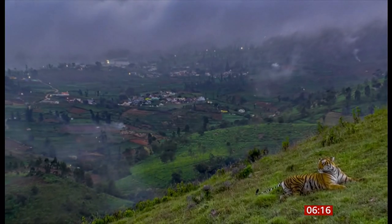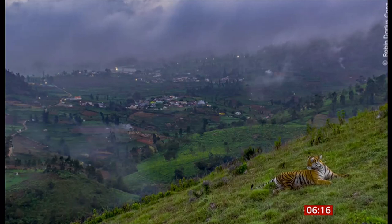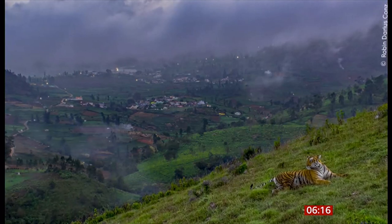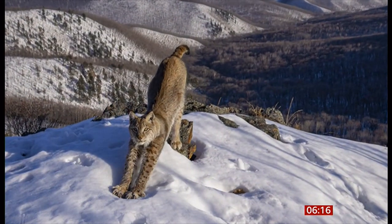This one taken by Robin Darius-Konz of a tiger looking very relaxed on a hillside overlooking a town. Igor Matelsky took this image of a lynx stretching in the sun.